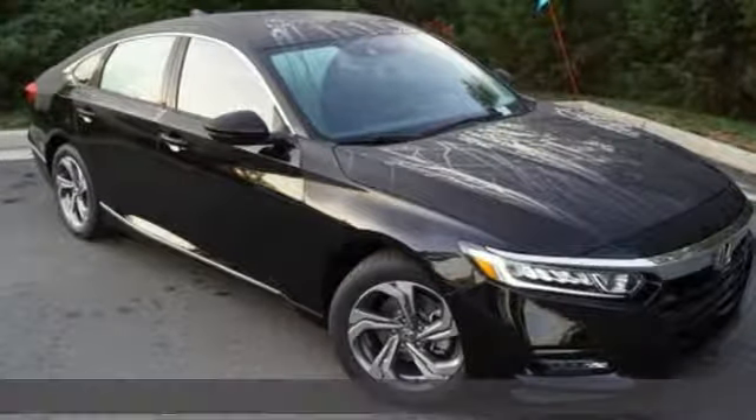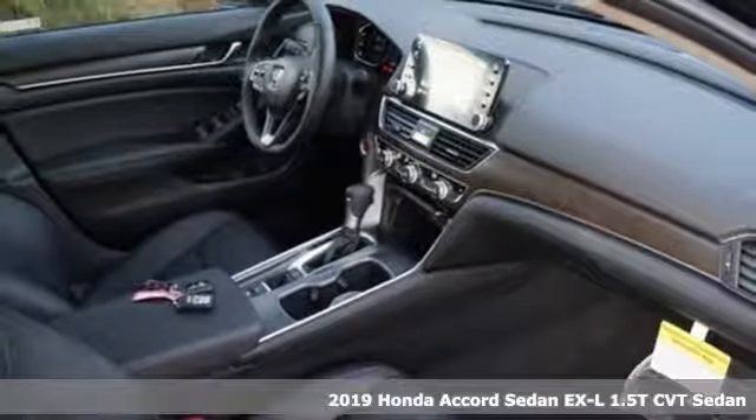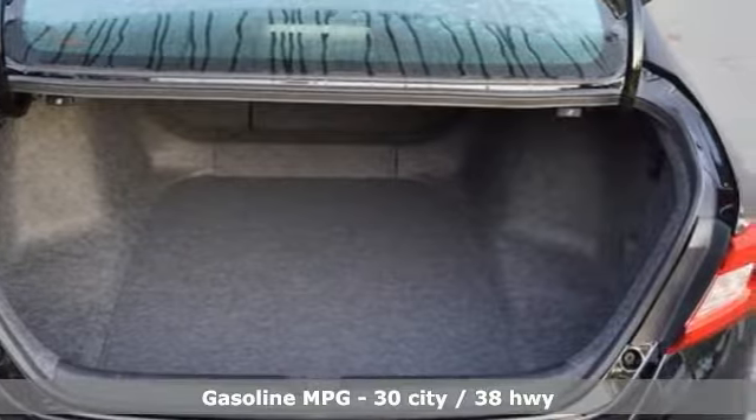It's a new 2019 Honda Accord sedan. Honda's flagship car isn't just a vehicle, it's a legacy. It's equipped for all your driving needs and wants.